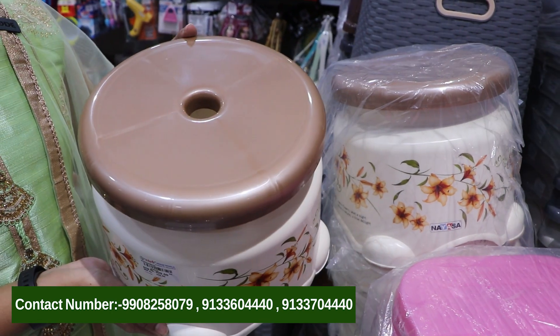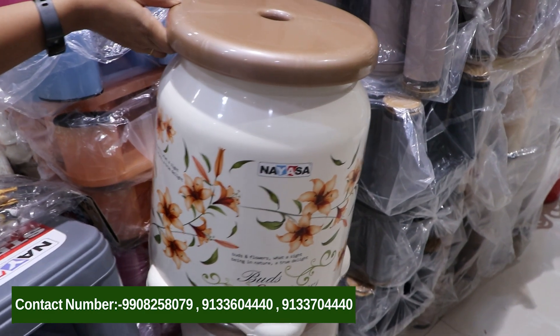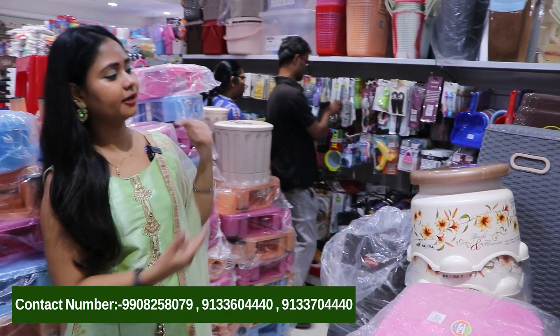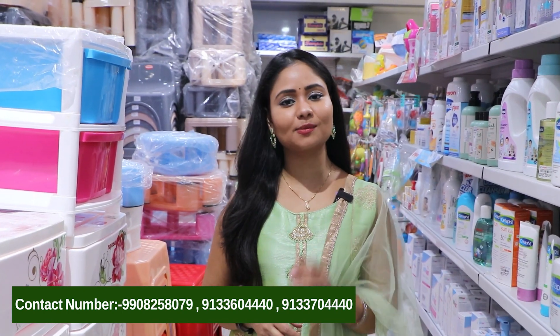We have different sizes available — if you want a small size or a big size, both are available in the same design. This entire section has stools in all sizes. This is also a very latest trending model in the market. The Shiv Home World has a variety collection of stools, all at very reasonable prices — the best prices you won't find anywhere else in the market.